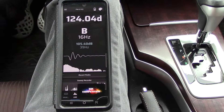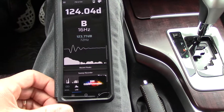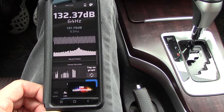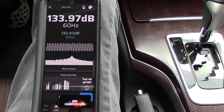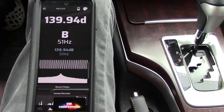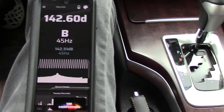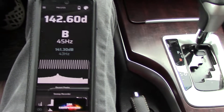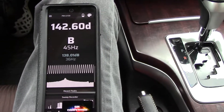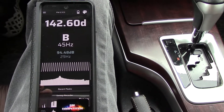Test will begin in 5, 4, 3, 2, 1. The meter counts down through 360 samples... And there we go! That's our peak.